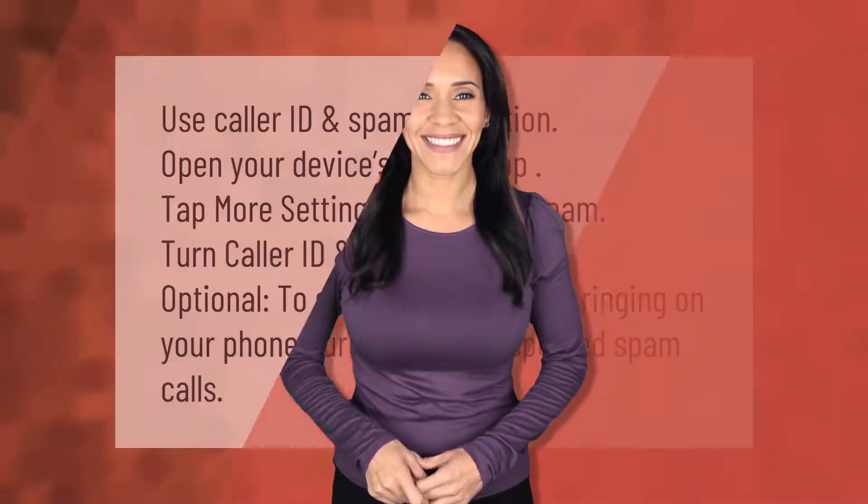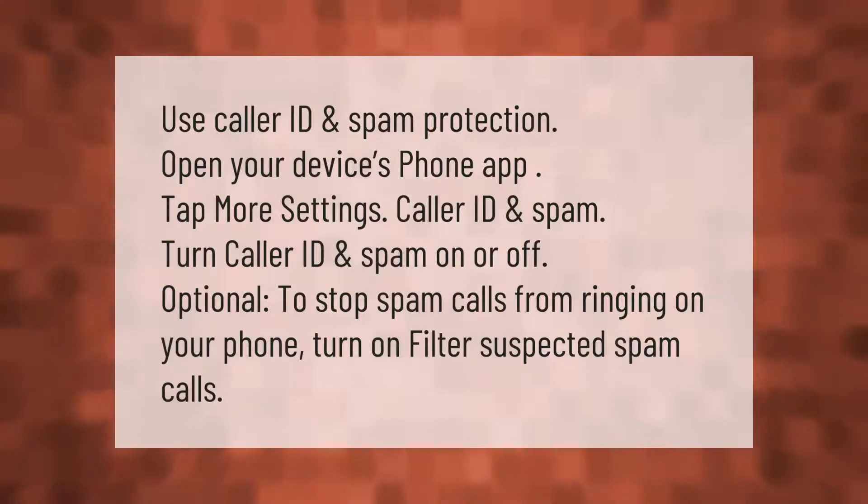To use caller ID and spam protection, open your device's phone app, tap more, then settings, then caller ID and spam. Turn caller ID and spam on or off. Optionally, to stop spam calls from ringing on your phone, turn on filter suspected spam calls.